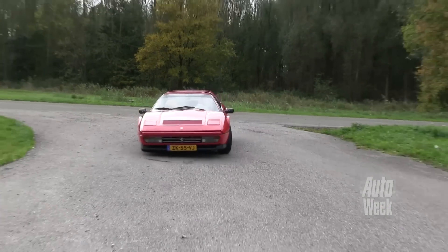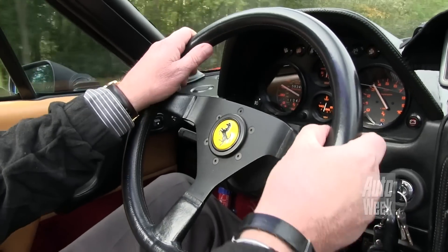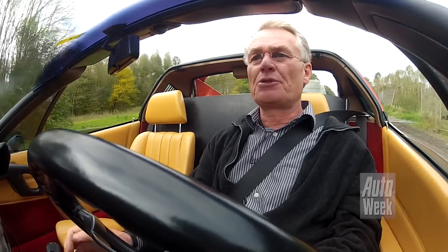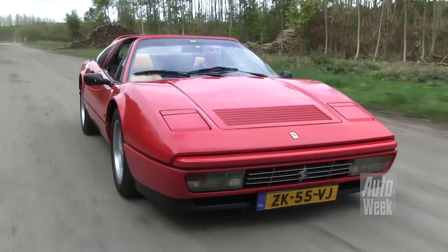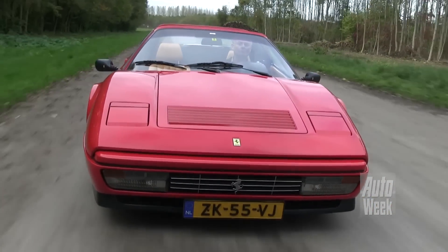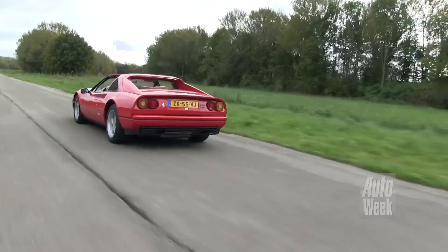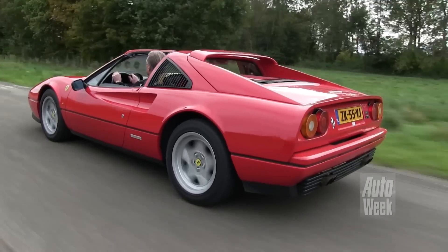Het lijkt Frankrijk wel met zijn rotondes. Maar hij stuurt wel. Het parkeren is een drama — dan stuurt hij veel te zwaar. Maar helemaal op snelheid is het dan echt de Ferrari. Dit is mooi. Hoor het geluid. Heerlijk. Maar nu is het zoals het bedoeld is, zoals in de jaren 80.